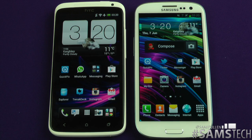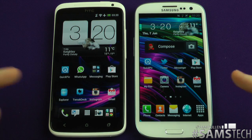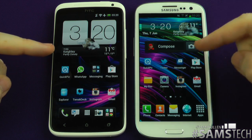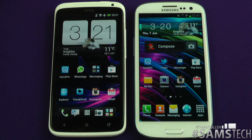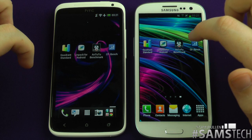Hey everybody, Sam back once again. It's finally time to put the HTC One X versus Samsung Galaxy S3 head-to-head in a benchmarking test. As we all know, they're both quad-core processors — this one running at 1.5 gigahertz, this one running at 1.4. But does that really make a difference? Is it the actual chip that's going to be better? Let's have a look.